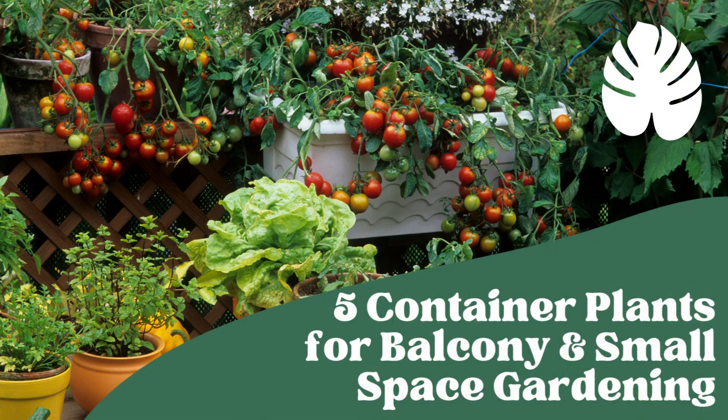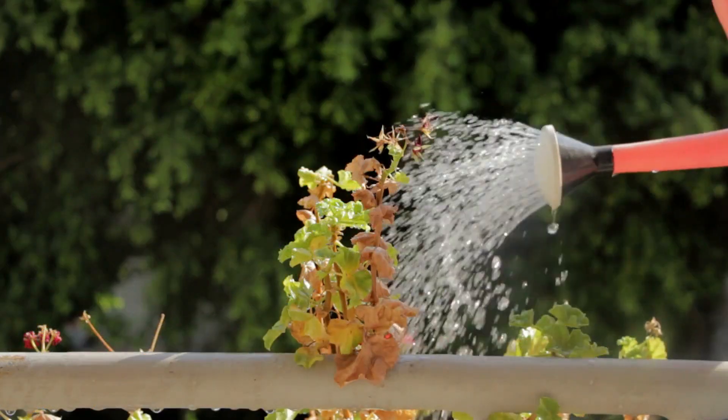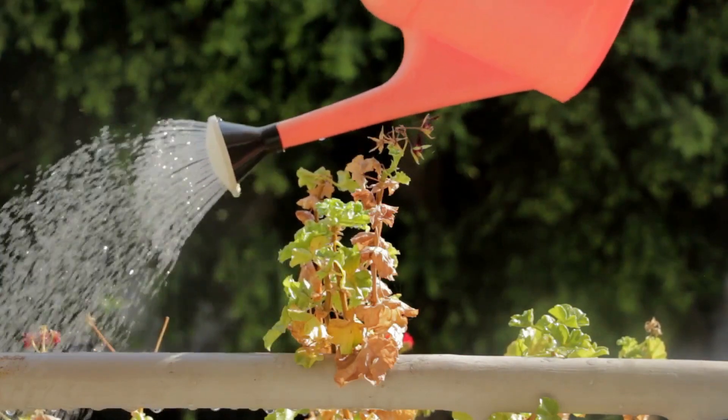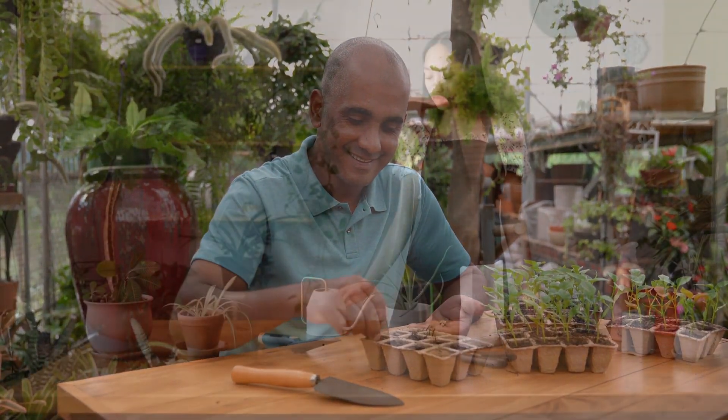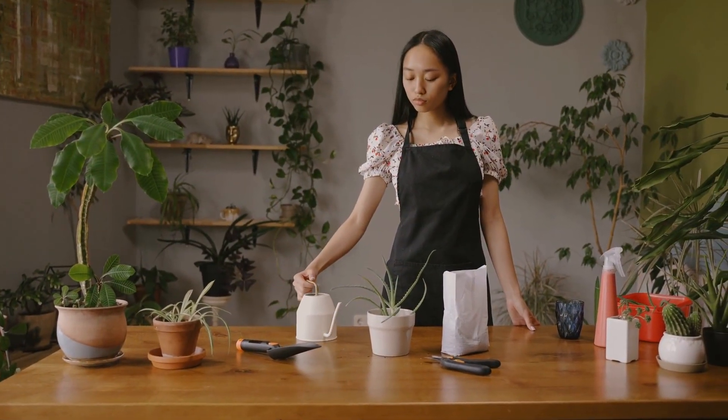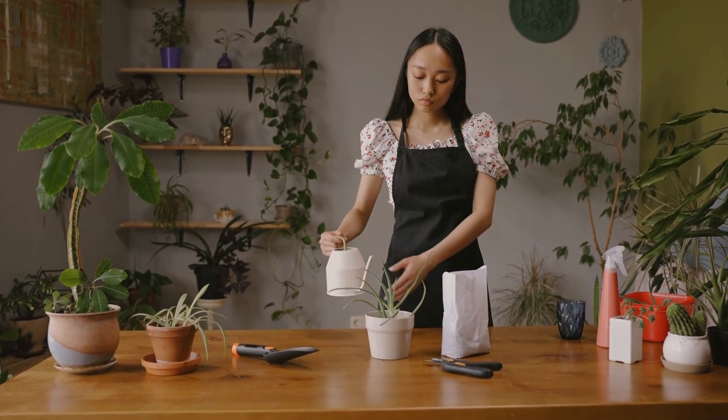If you have a small outdoor space, such as a balcony or terrace, or just limited indoor space, you might think that gardening is out of reach. However, container gardening can be a great solution, and in this video we'll show you five container plants that are perfect for small spaces.